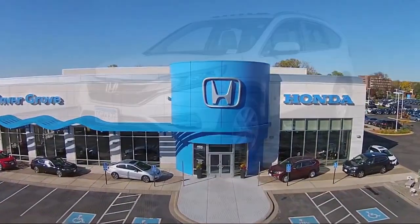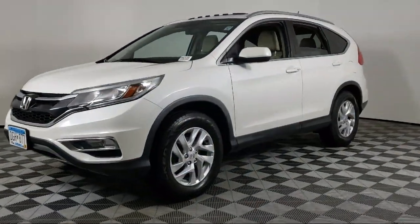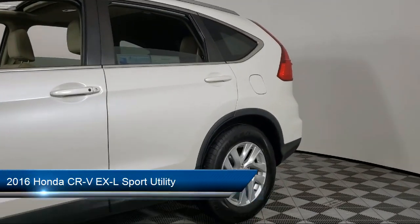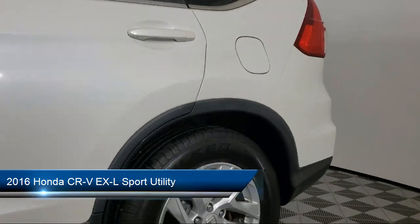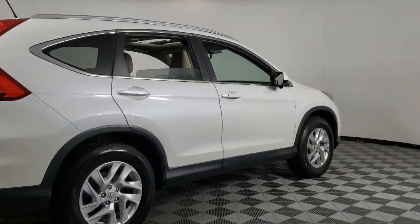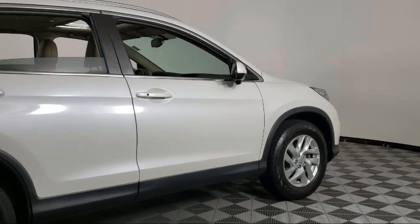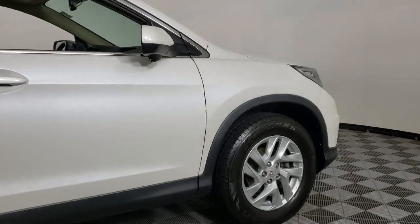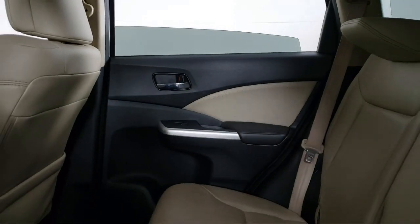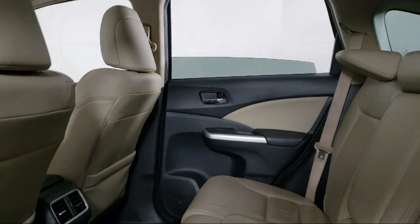Welcome to Invergrove Honda, and here's a look at another one of our great vehicles for sale. It comes equipped with heated front seats, steering wheel controls, roof rack, rear view camera, split fold down rear seat, Sirius XM satellite radio, alloy wheels, dual front side impact airbags, keyless entry, heated door mirrors, and much more.